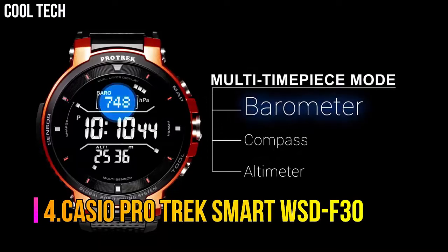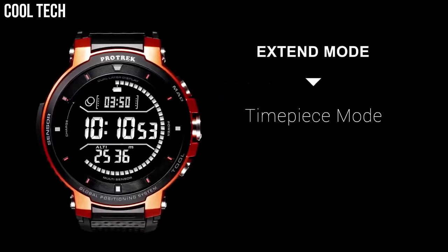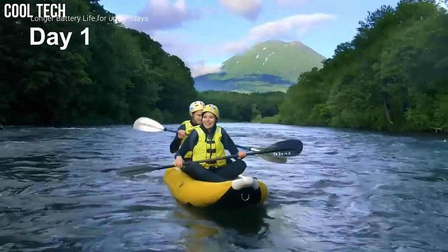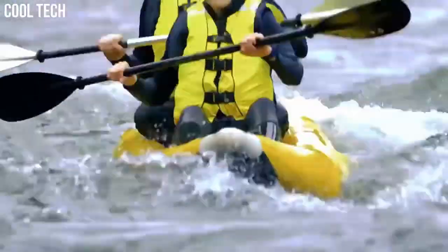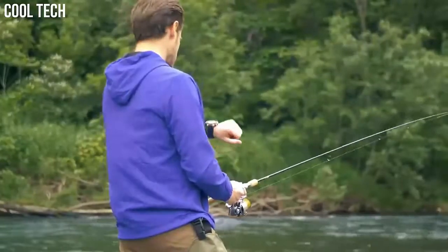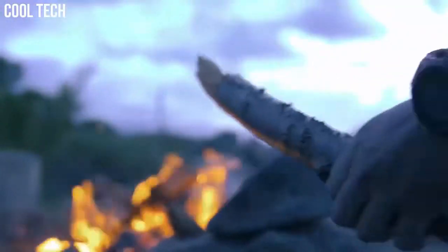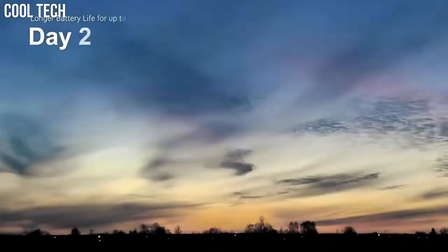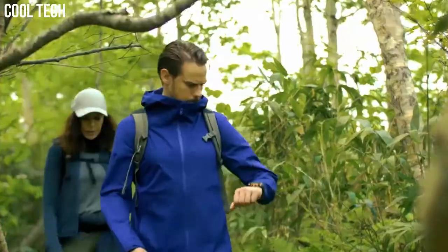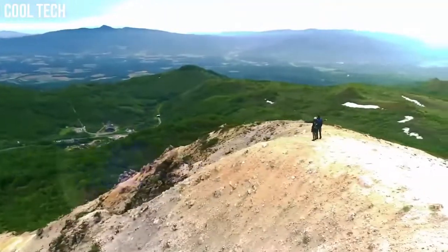Number 4: Casio ProTrek Smart WSD-F30. ProTrek Smart is a unique combination of style and functionality that keeps you ahead of time with its unique features. The TFT display gives you a comfortable viewing experience. Standard mode with Bluetooth and Wi-Fi enabled and GPS disabled will get up to one and a half days of battery life. A smaller form factor with a superior display, better battery life, and a more informative monochrome display are welcome additions to what was already a capable outdoor smartwatch. Display type: Analog-digital. Case diameter: 5.4 cm. Case thickness: 14.9 mm.